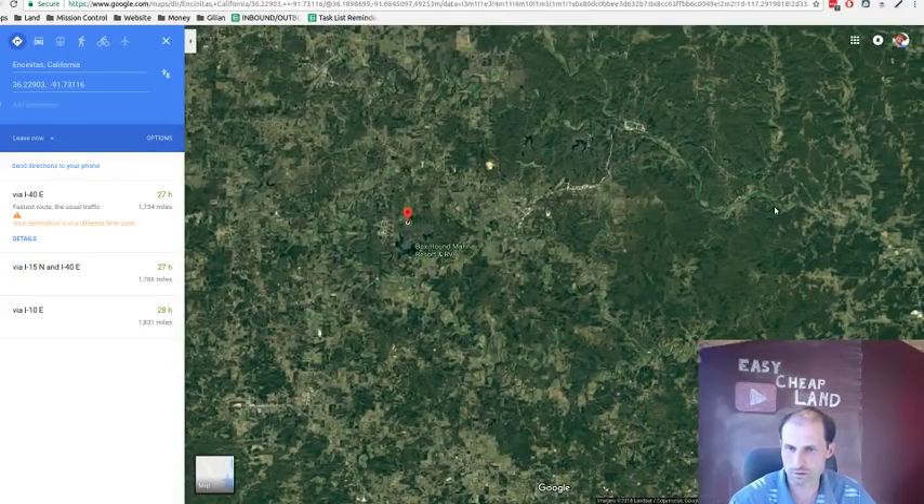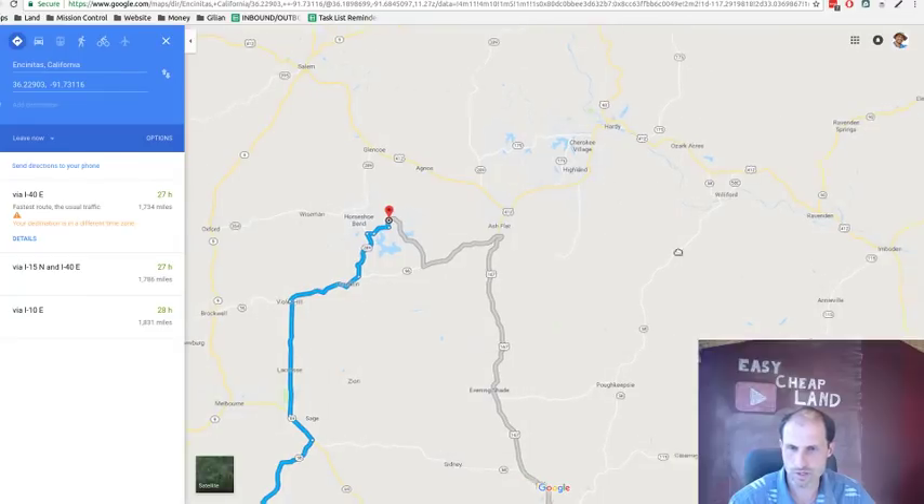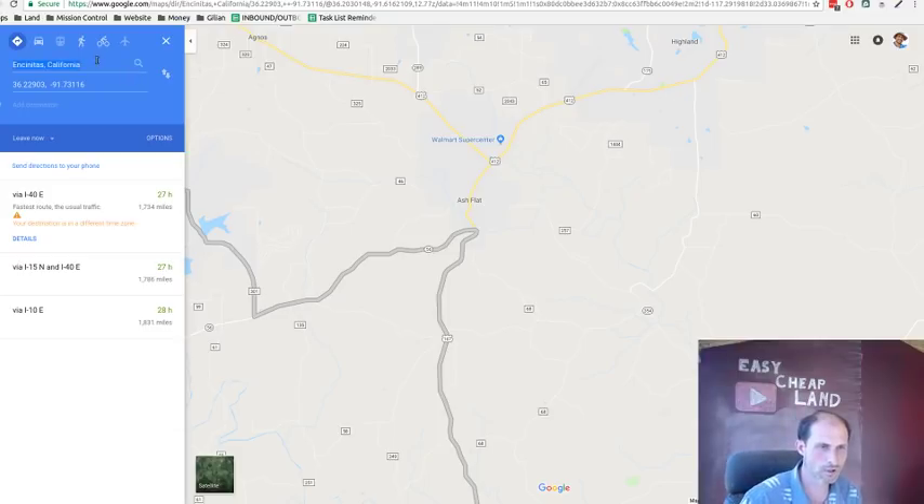It's basic stuff in town, not fancy — just the essentials. Over in Ash Flat there's a Walmart, and possibly a Home Depot as well.